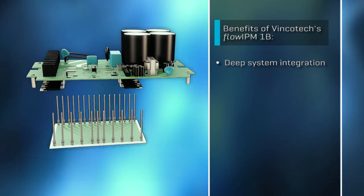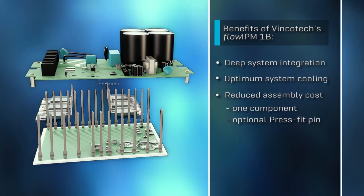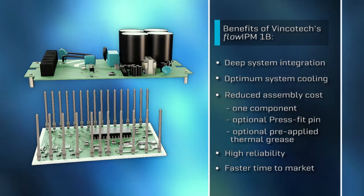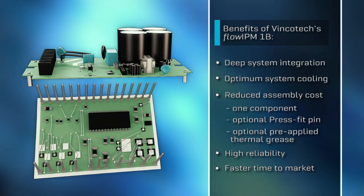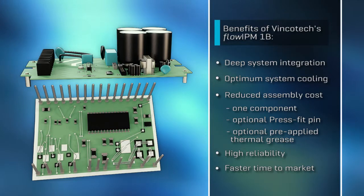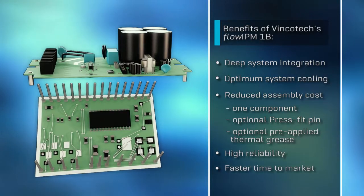Vincotec Flow IPM-1B is the first power module to feature an input rectifier, PFC circuit, output inverter IGBTs, and an output inverter drive circuit with all passive components housed in one single module. This unique power module is highly integrated and remarkably reliable — it optimizes system cooling, reduces assembly cost, cuts development cost, helps increase system reliability, and speeds up time to market.